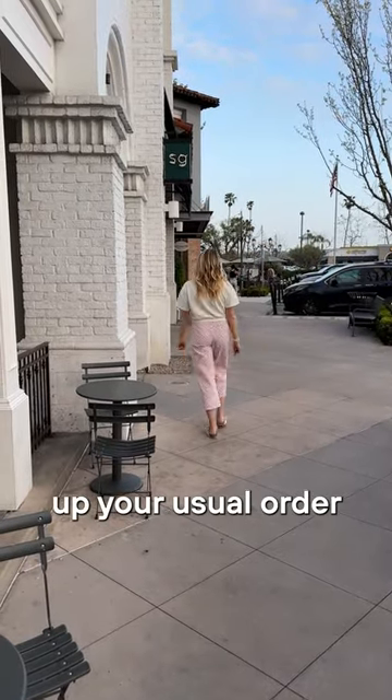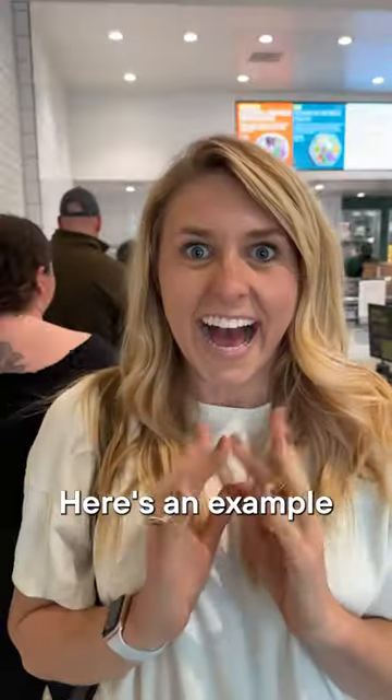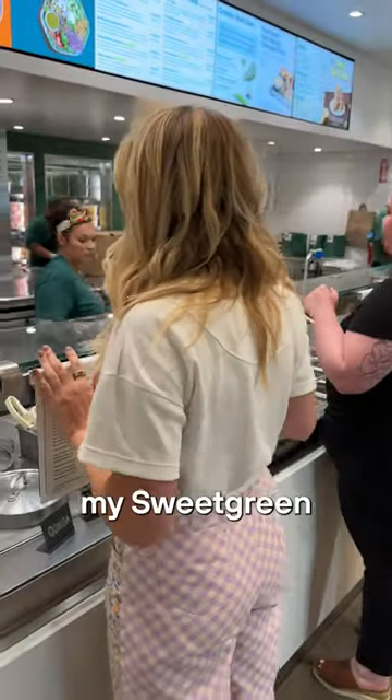Let's talk about switching up your usual order when ordering out. Here's an example of how I followed these tips when modifying my Sweetgreen order.